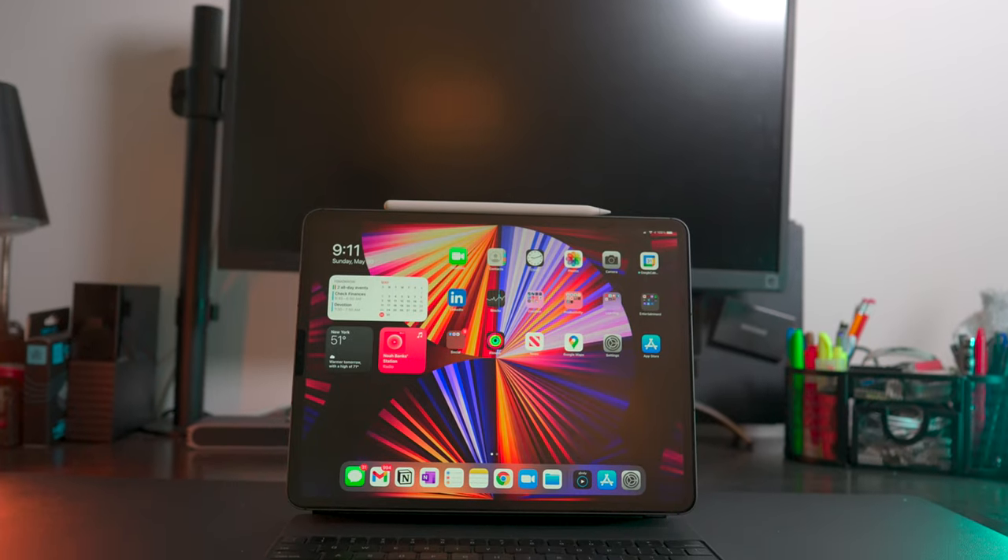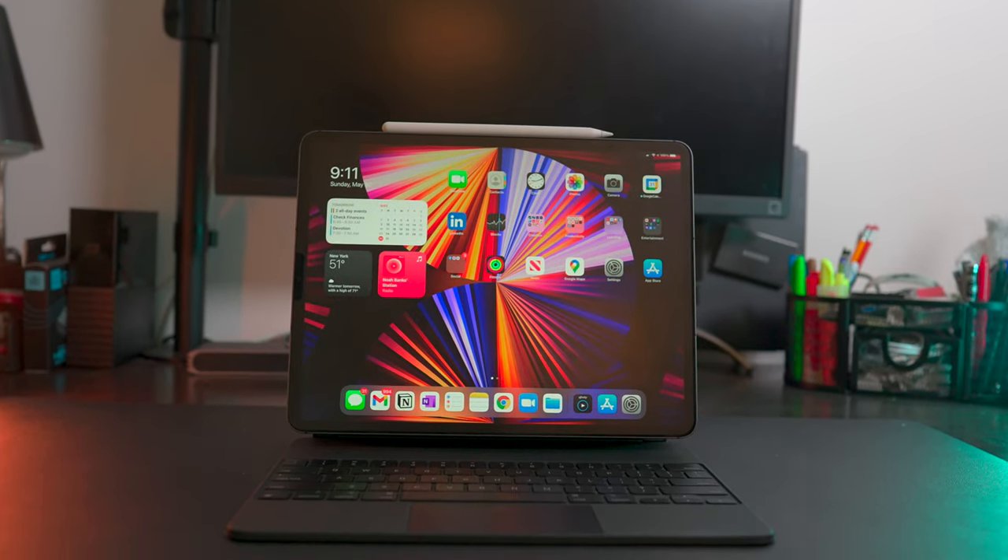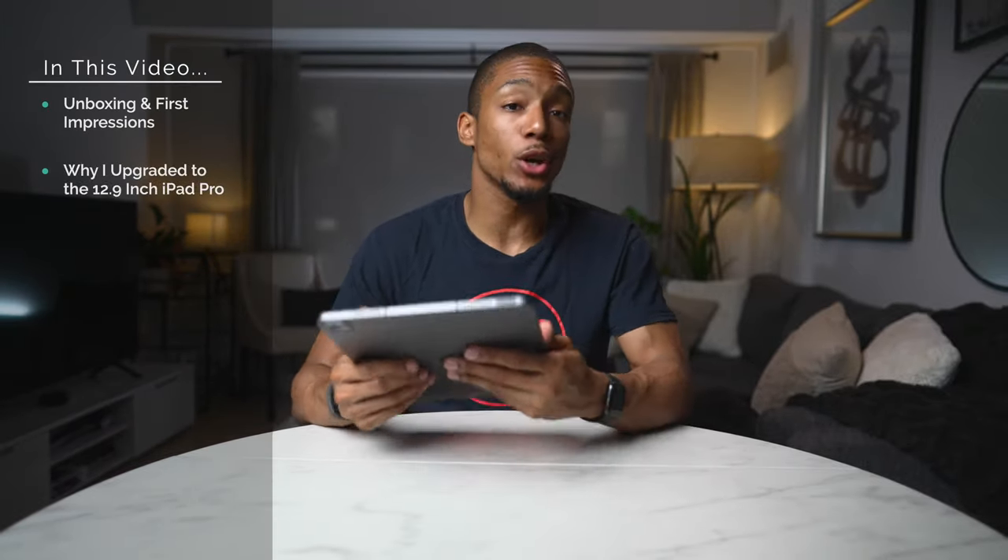Are you trying to decide if you should buy the latest 2021 12.9 inch iPad Pro? I recently made the switch from my old 11 inch from last year, but did I make a mistake by going to a larger size and upgrading this year? Honestly, after the latest WWDC, I'm a little worried. In this video I wanted to share my first impressions of Apple's latest iPad, why I decided to go with the larger version, what I was expecting with future updates, and my recommendations if you're trying to choose between the different iPad options. What is up everybody, it's your boy Noah. If it's your first time here, I make videos on the latest health and productivity tech.